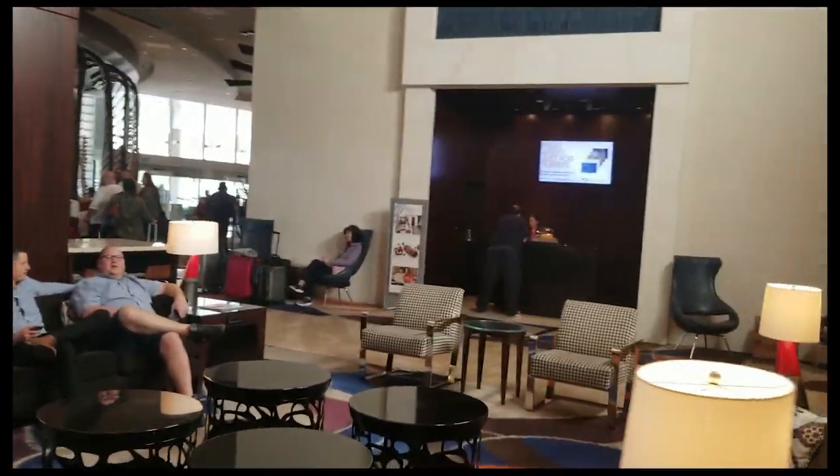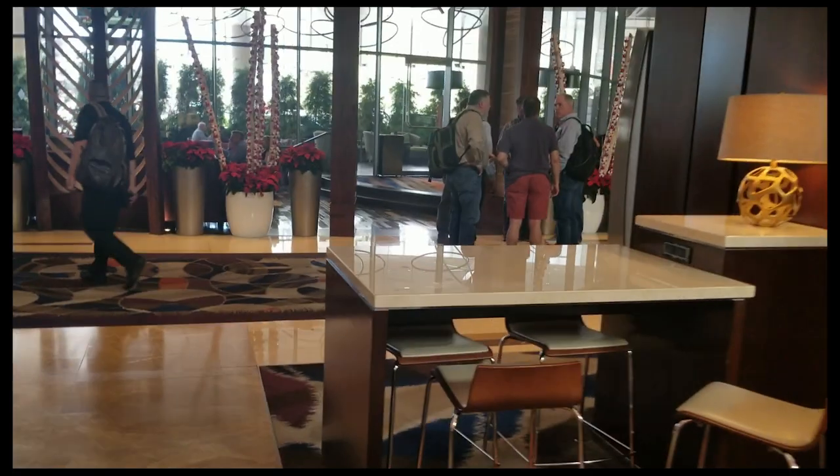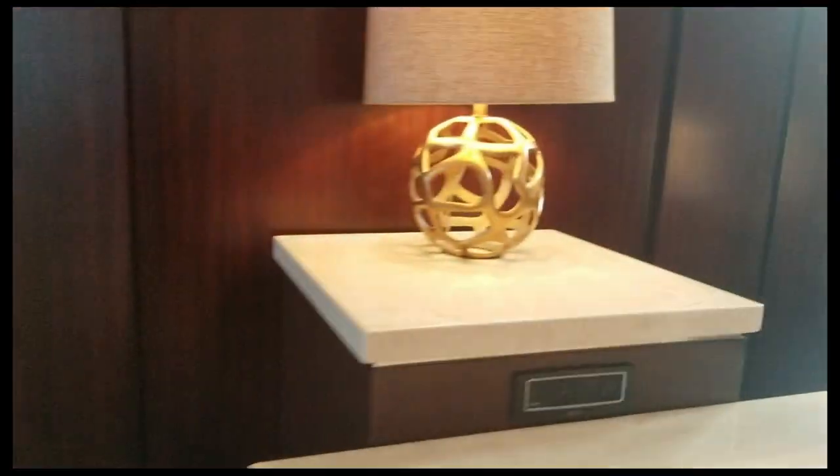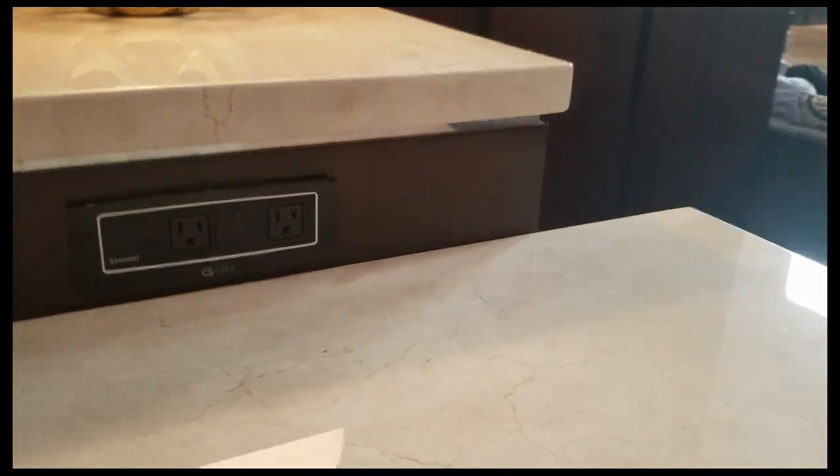So this is the lobby. Looks like they have their own private M-Life desk, which is pretty dope. And a lot of sit-down places. There's Wi-Fi in the lounge over here, and plenty of places to get electricity, so if you need to chill and charge your phone, that's the way to do it.